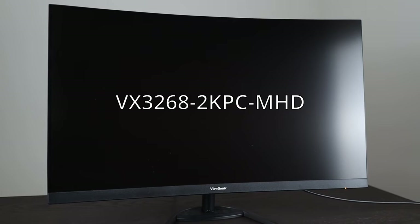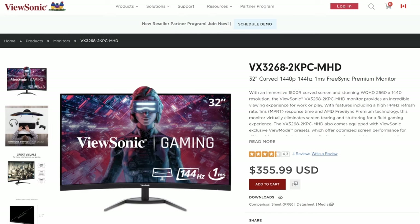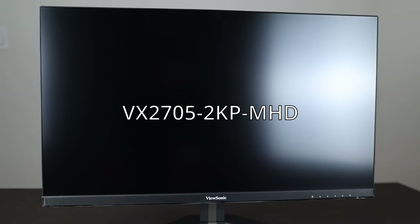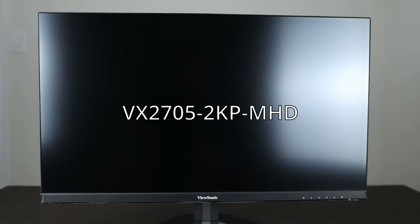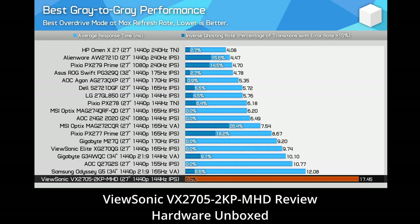I'm going to be comparing these two budget gaming monitors to see how they perform for ghosting and what it means for gaming and productivity. This is the ViewSonic VX3268 2KPC MHD, and it's a VA monitor. It costs $355 USD and has the worst ghosting I've ever seen. Beside it is the ViewSonic VX2705 2KP MHD, an IPS monitor that costs $314 USD. Hardware Unboxed has reviewed this and it's one of the slowest IPS monitors they've tested by a huge margin.